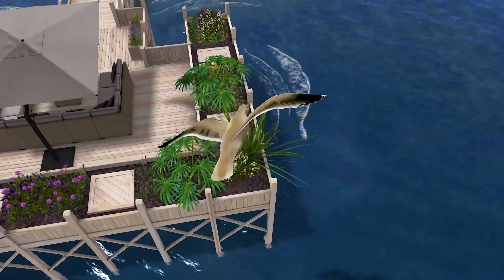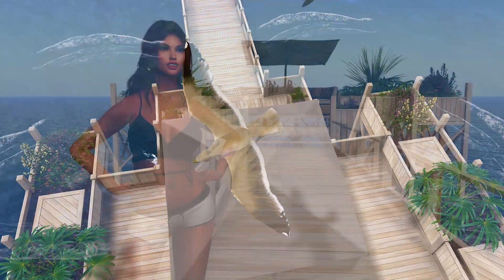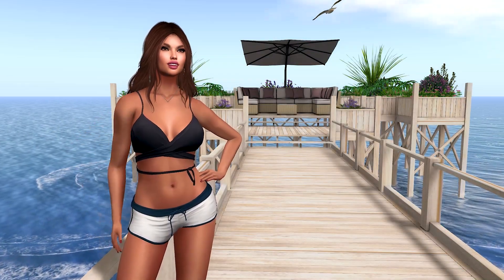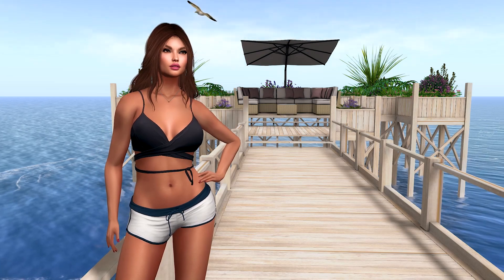If you look up, you will see flying seagulls overhead with gentle wing movements. I have included a copyable version of this bird inside the box, so you can rez as many as you like.